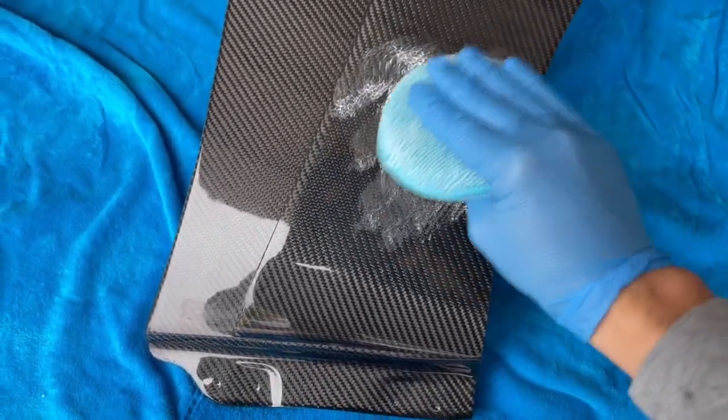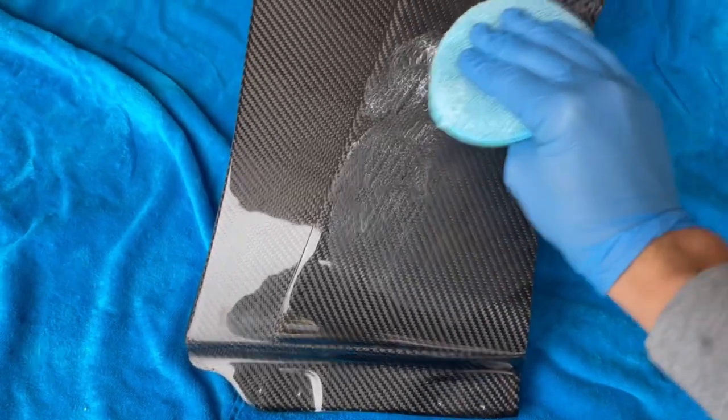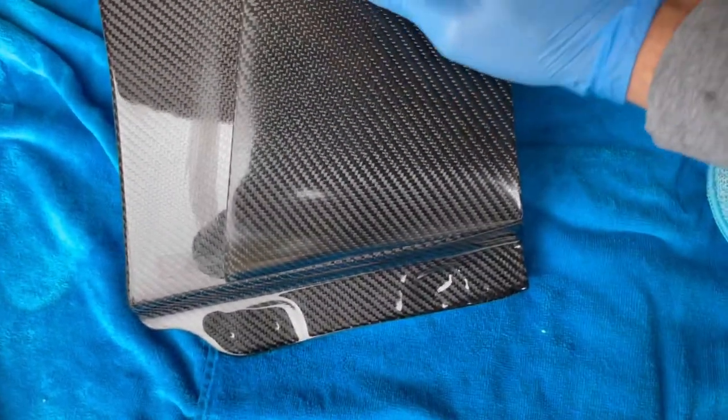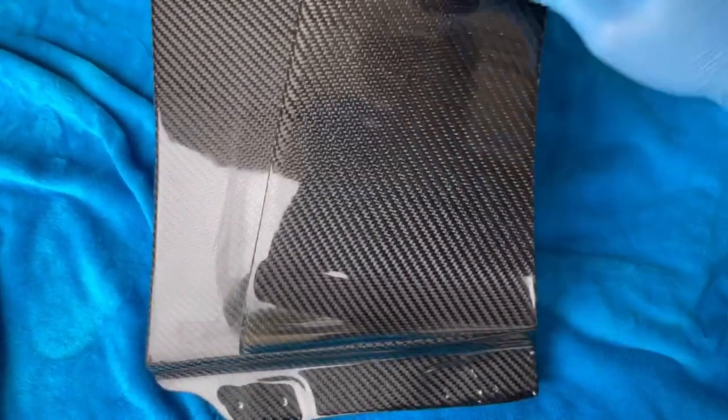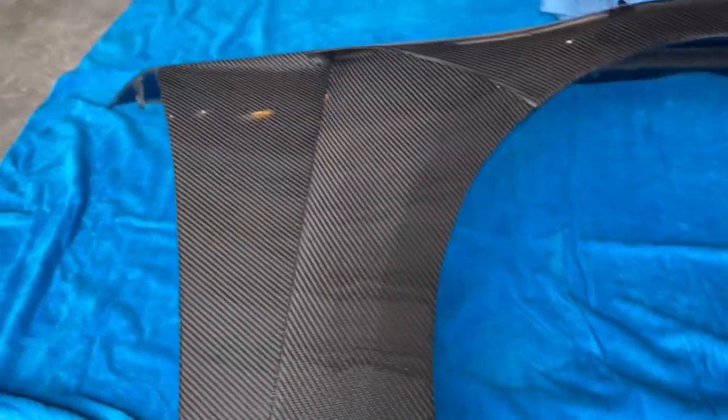Meguiar's Ultimate Compound helps remove deep scratches and swirls but will create slight marring in the clear coat — that's what the polish is for afterwards, to polish out what the compound leaves. So after using both, it should look perfect like glass. Dab it around the panel, then work it in with circular motions — up, down, left, right. Once you're done working it in, buff it off with a microfiber towel. Already from just the compound, not even the polish, it is crazy shiny. Repeat this process over the entirety of your car.